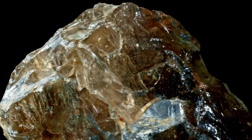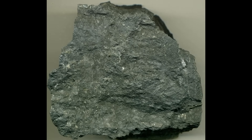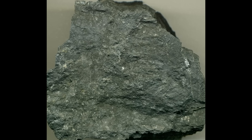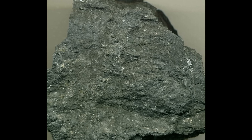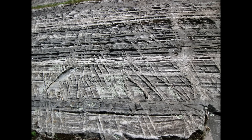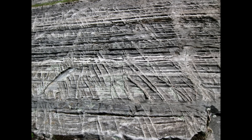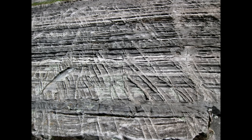One of the biggest traps prospectors fall into is thinking that any hard, silica-rich rock must be quartz. In reality, silicification is a totally different beast. It's what happens when hydrothermal fluids flood through rock and saturate it with fine silica, turning it tough and glassy. This can happen in slate, sandstone, volcanic rock — anything. It doesn't form big white veins. It forms entire zones of hard, flinty material. These silicified zones are often riddled with microscopic fractures and tiny, needle-thin veinlets of quartz or carbonate too small to notice unless you cut a slab. Gold loves these little pathways. It precipitates along micro-fractures, coats tiny cavities, or gathers where the rock's chemistry changes subtly.